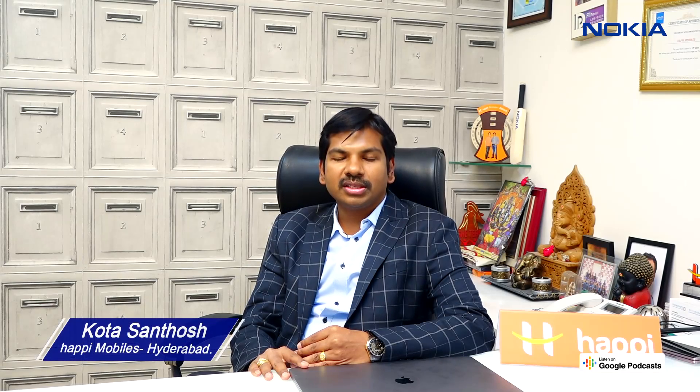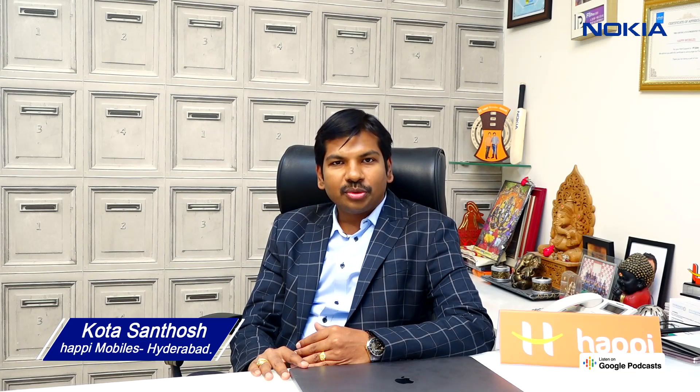Hi all, this is Santos Kota, Executive Director of Capimobiles, and today we are here to unbox the Nokia 3.4, a trusted brand of smartphone. As you know, Nokia is one of its kind, connecting people — this is the brand which has been remembered since the mobile industry began. Today I am here to unbox this 3.4, one of its best products.